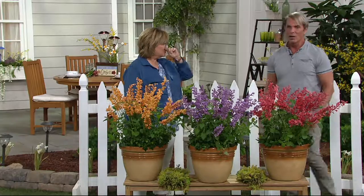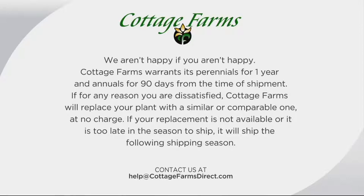It's gone — out the door! We've got you covered at Cottage Farms. This is what we do for you. We aren't happy if you aren't happy.